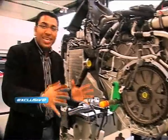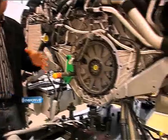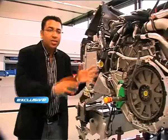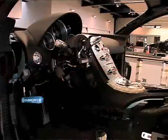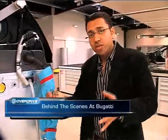Once the engine work is done, the gearbox comes in. This is the titanium flywheel. The gearbox is made by Ricardo — it's a seven-speed DSG twin-clutch automatic. The gearbox is mounted, and then the whole unit is married to the monocoque. 12 titanium bolts join the two parts together.